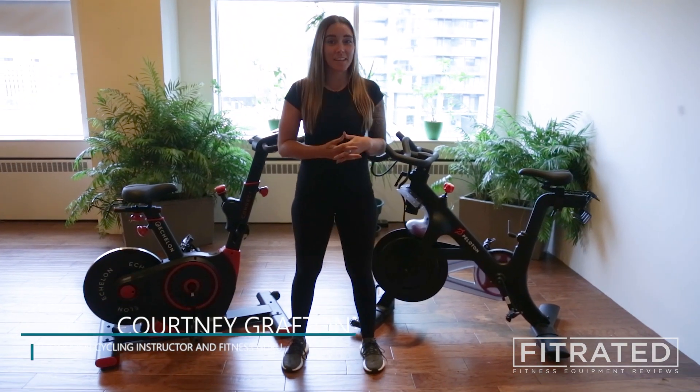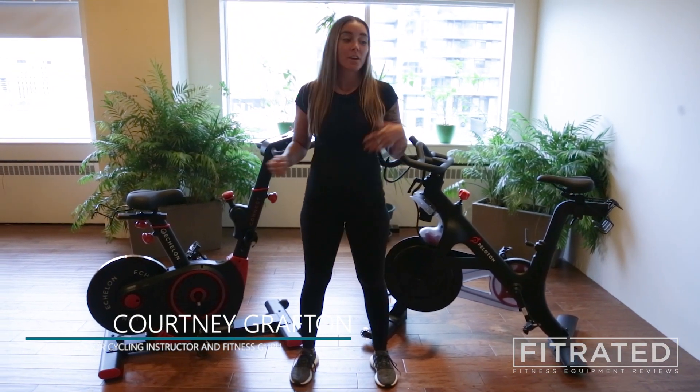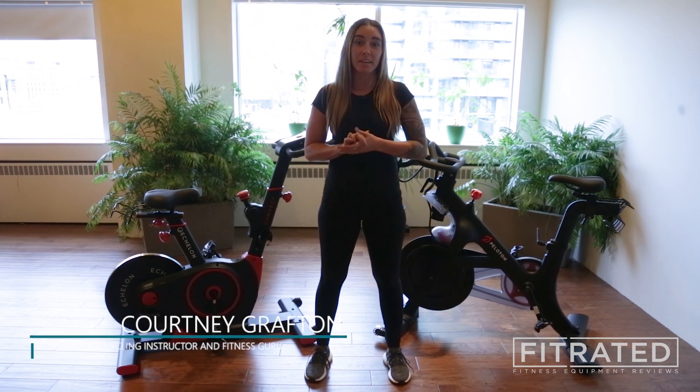Hey guys, I'm Courtney and I'm here today to compare the Echelon Connect with the Peloton Indoor Cycling Bike.